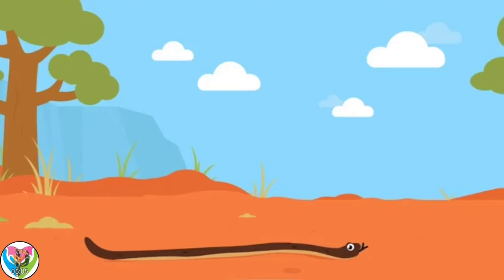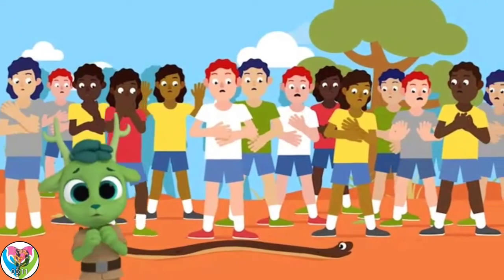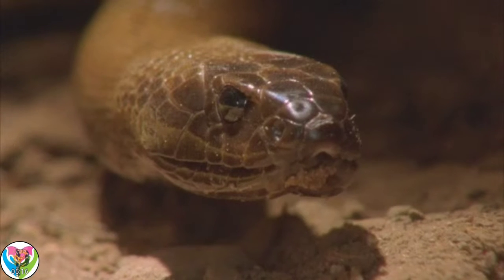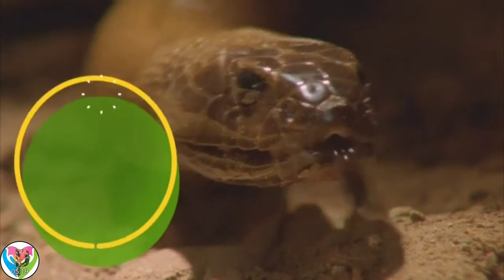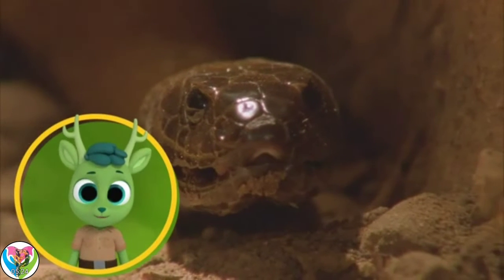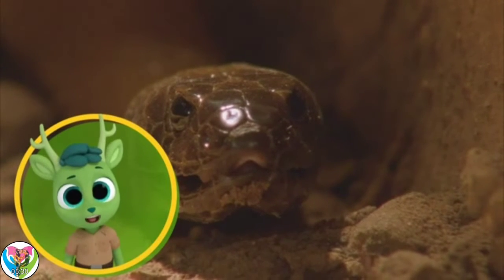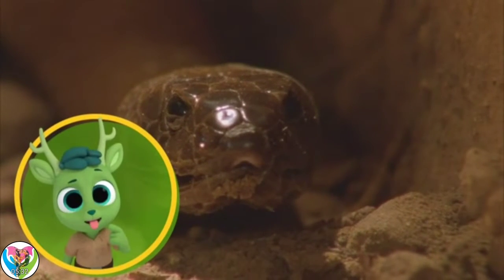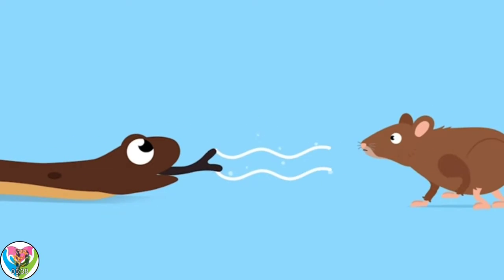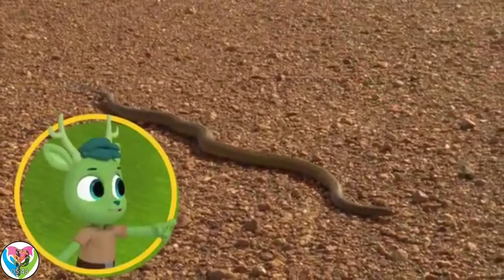The venom from one inland taipan could harm 100 humans. Could the venom harm deer too? It could. But luckily for humans and deer, these smooth-scaled snakes only seek out small animals for food. Phew! How do inland taipans find their prey? They have very good eyesight and use their tongues to sense prey too. Their tongues taste the air — that tells them if there's prey nearby. That is one special sense.